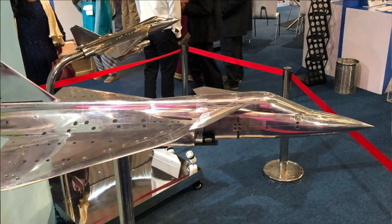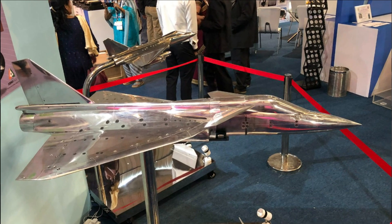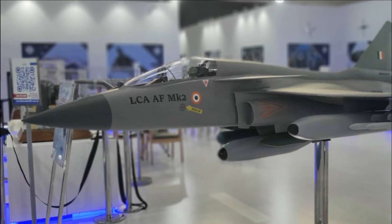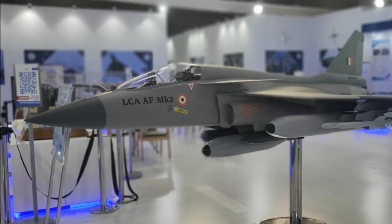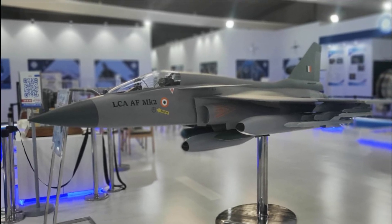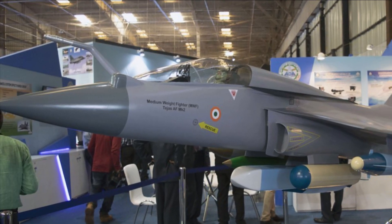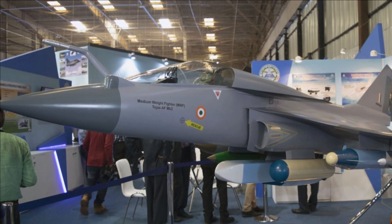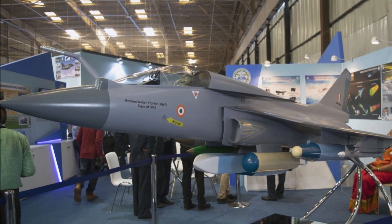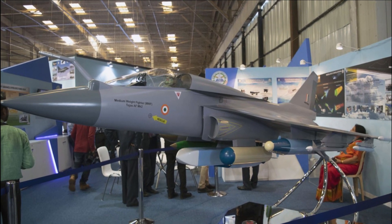In the 2019 model, the air intake was starting from where the canard wings were ending. The most recent picture of the Mark II, captured during the Aero India Show 2021, shows that the air intake has been moved forward. The canard wings start where the cockpit section ends, and the air intake starts from the middle of the canard at a slight angle. So in our observation, there is a change in air intake position compared to the 2019 model, but not compared to the 2021 model.